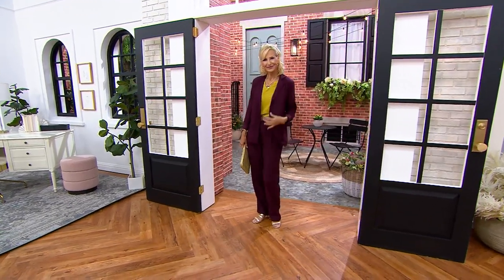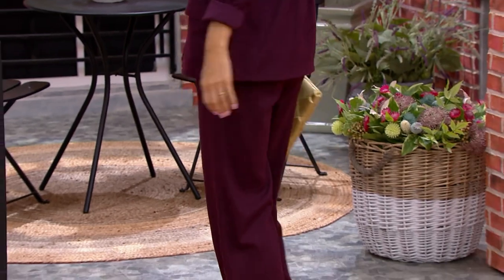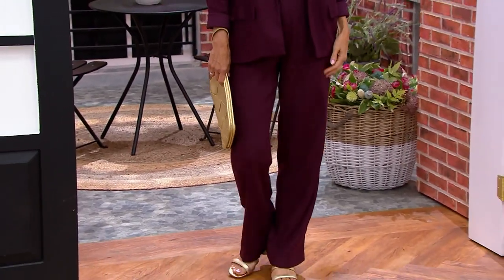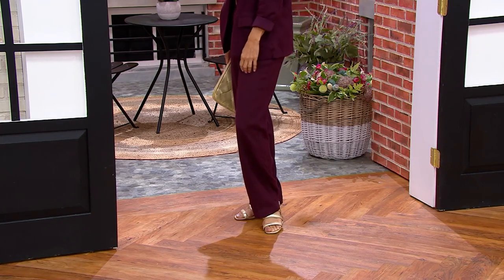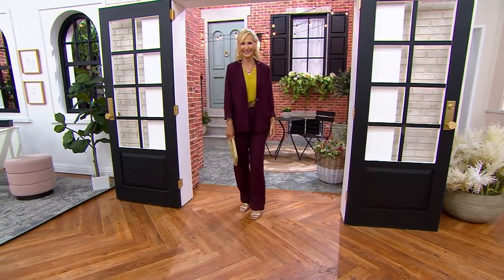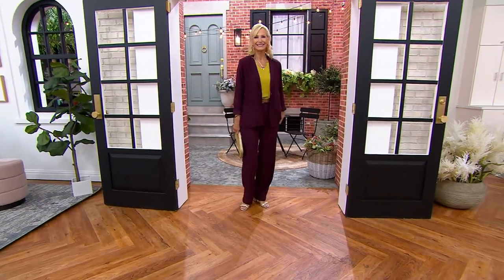The blazer is fourteen dollars and thirty cents, so that would be twenty-six dollars and forty cents for three easy pays — not bad. You can get that whole outfit — minus the shirt coming up in a bit, but I'm sure you have something at home. You could do a tank underneath it or a t-shirt underneath it if you want to.